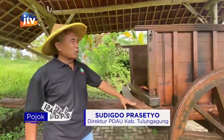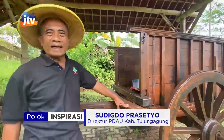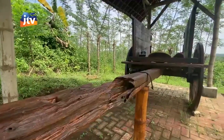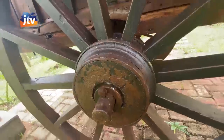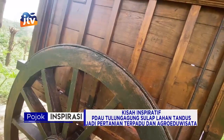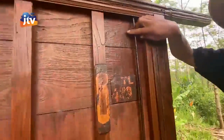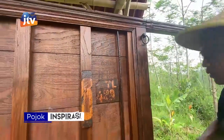Ini salah satu jenis transportasi zaman dulu, dinamakan Cikar. Di depan ini untuk penariknya dua ekor sapi, menggeret ini dengan roda kayu dan dilapisi besi. Ini asli barang dahulu. Tahunnya kelihatannya ada register, TL itu Tulungagung — register Tulungagung.